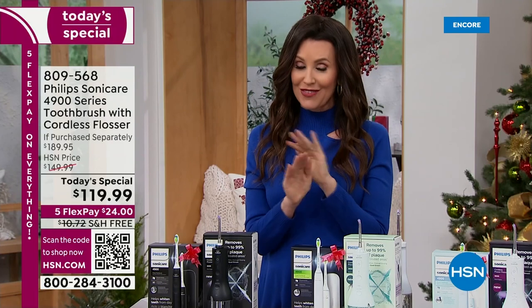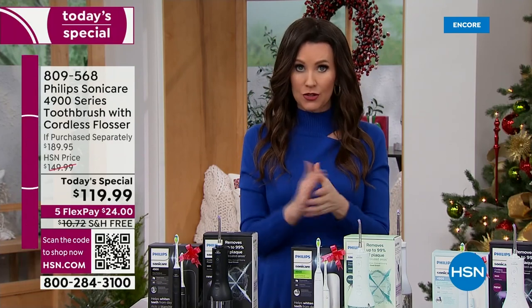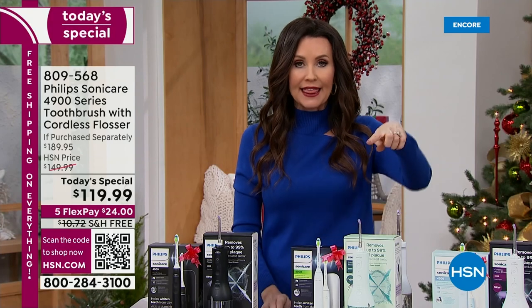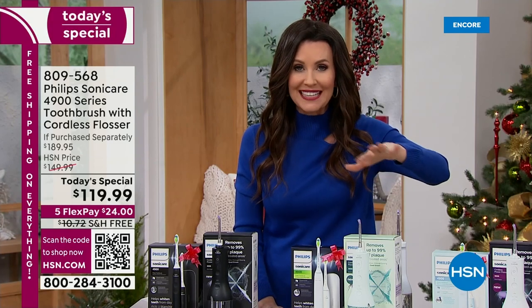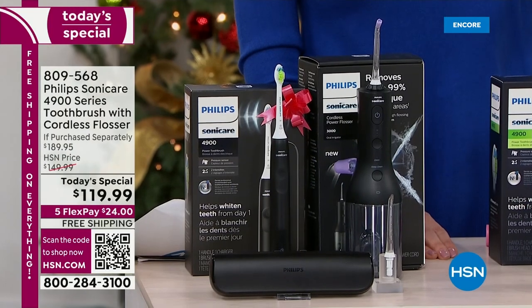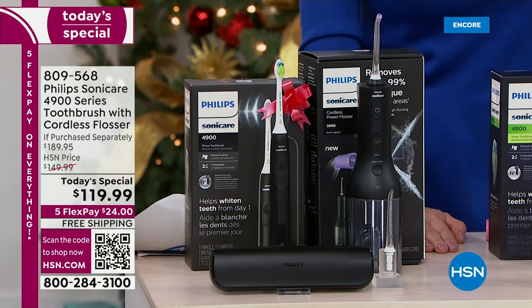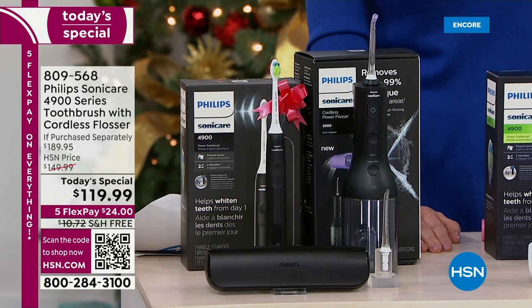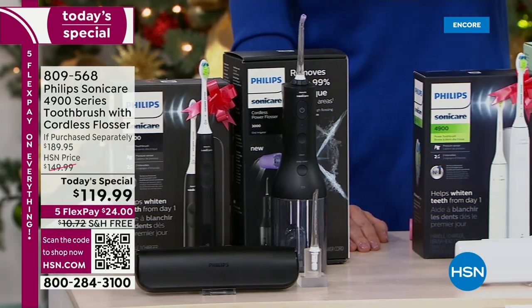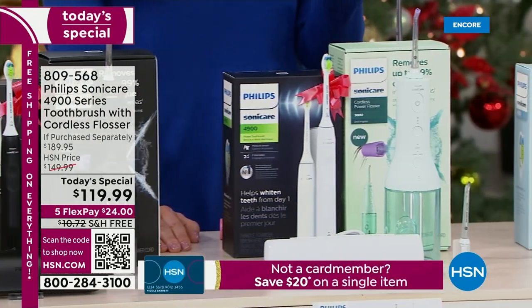Today, for the very first time, we are including with our Today's Special that $100 toothbrush — we're including the $90 flosser. Yes, the flosser you've been waiting six months for us to even have back in stock. It's $89 elsewhere. You're getting the toothbrush and the flosser for $119.99.